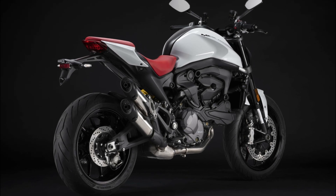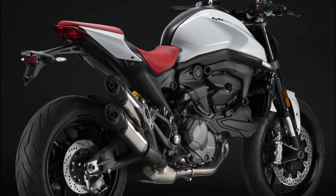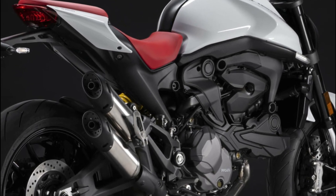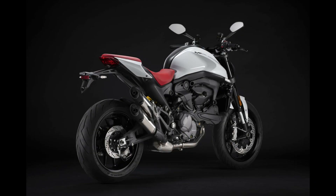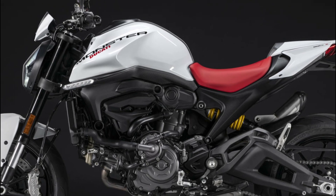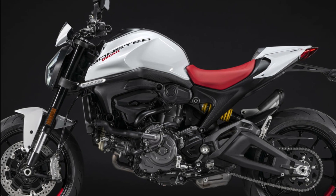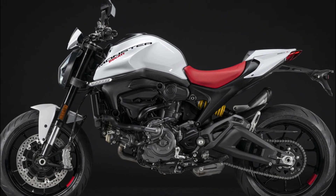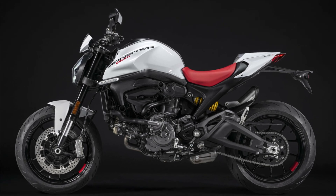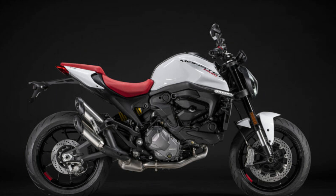Keeping pace with technological advancements, the Monster is equipped with state-of-the-art electronics. The standard features include cornering ABS, traction control, and wheelie control, all of which are adjustable to cater to individual preferences and skill levels. The essential riding information is elegantly displayed on the 4.3-inch color TFT screen, ensuring riders have crucial data at their fingertips.